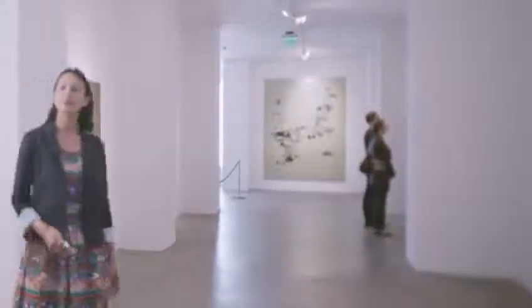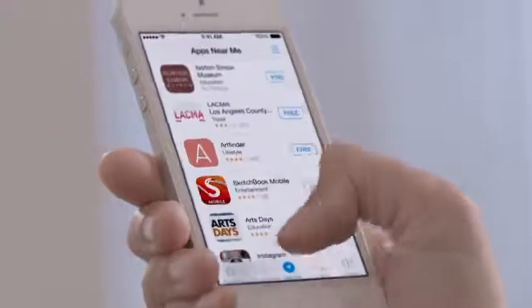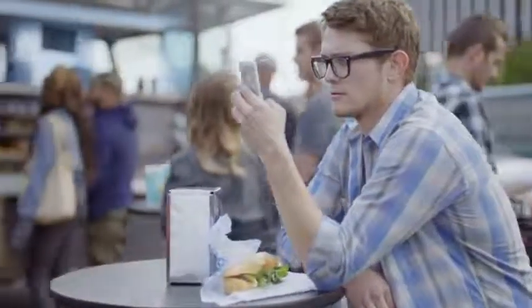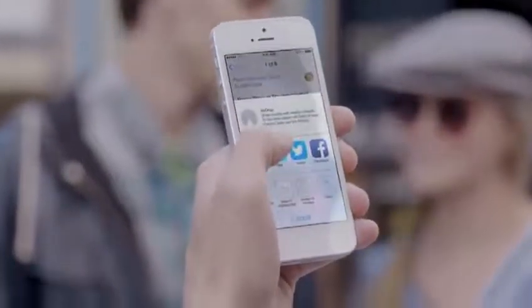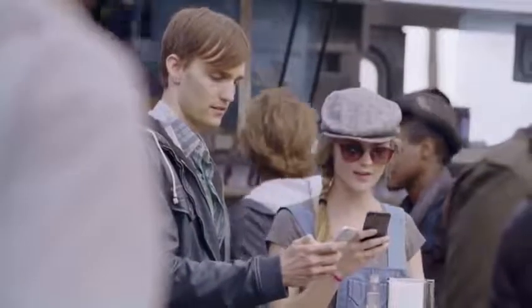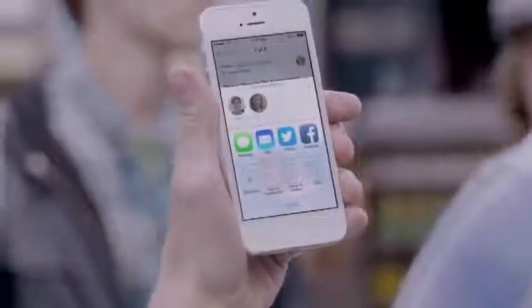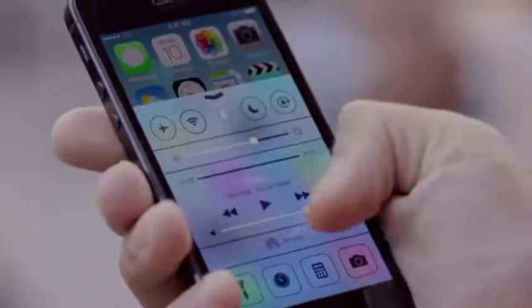With over 800,000 apps, the App Store is the world's largest app marketplace. iOS 7 now features Popular Near Me, a new way to find a curated collection of apps based on your current location. AirDrop makes it easy to share with people near you. When you've got something you want to share, AirDrop shows you your contacts close by. Just select who you want to share with, and AirDrop does the rest. And if someone's not in your contacts, they just activate AirDrop and you can send them files too.